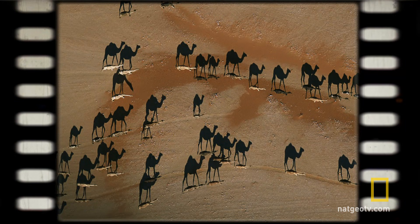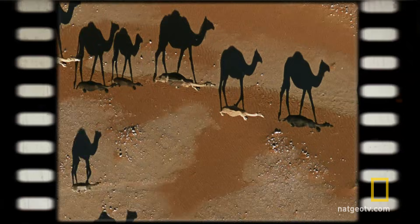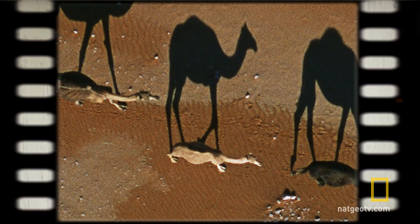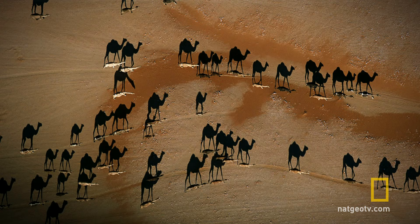Take a look at this desert halfway around the world. What do you see? A bunch of big camels? Except there are no big camels. Those camels are really shadows thrown by the actual camels, which are the light brown figures on the sand. This photo by National Geographic photographer George Steinmetz is a perfect example of how your brain makes snap judgments about perspective.